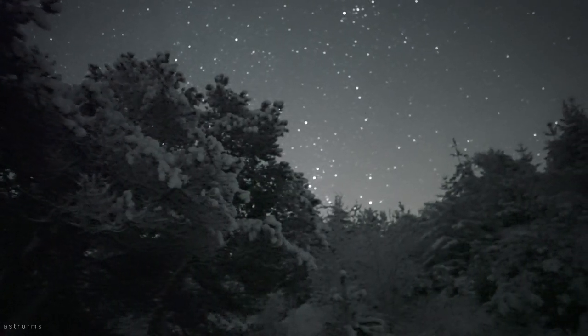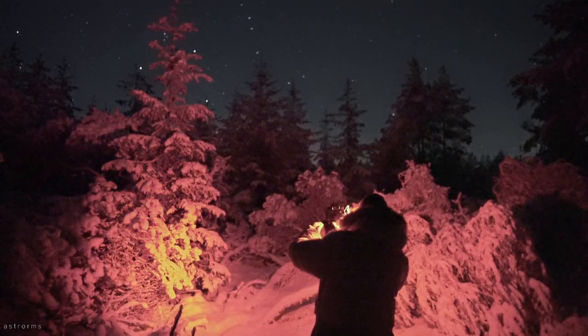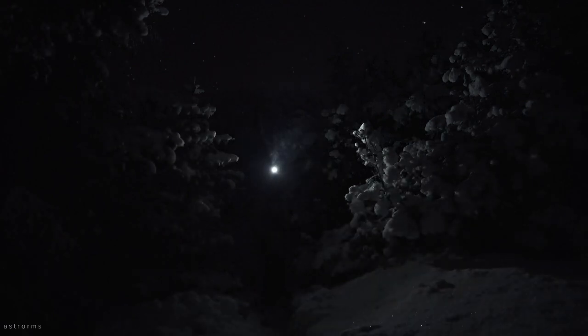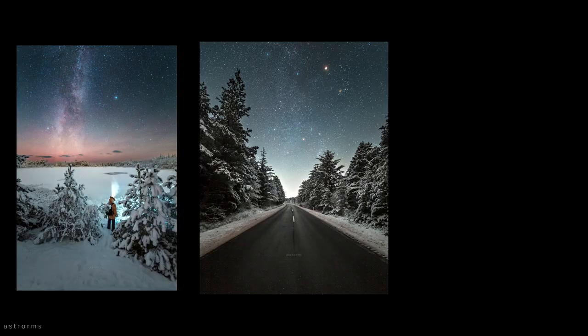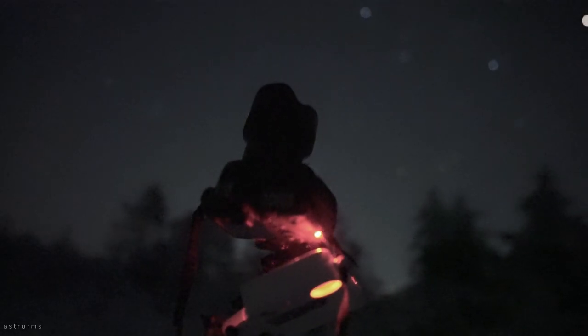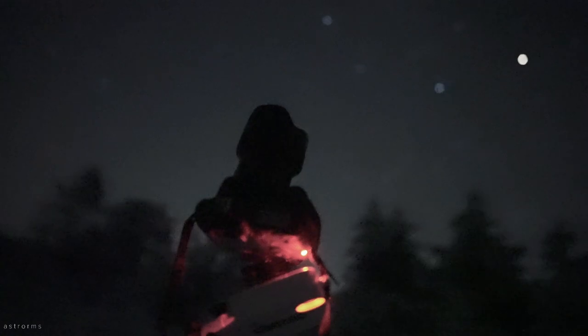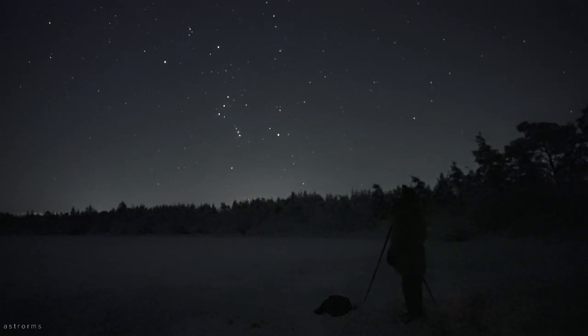Spending four hours among such a beautiful scenery felt really like a soul-warming experience, even despite the low temperature of negative 12 degrees Celsius. I was able to bring so many cool photographs home with me — everything else was just another challenge. Thank you for joining my astrophoto adventures and I'll see you next time. Clear skies!